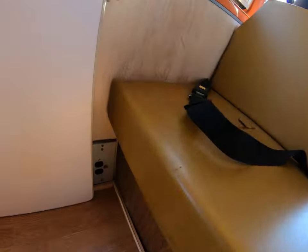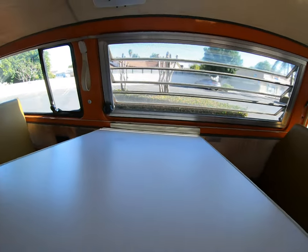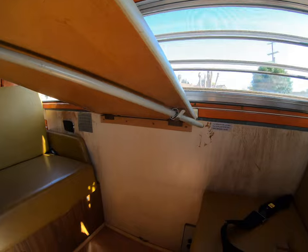Here's the sink area. The sink has slight rusting. There's a seat, an outlet, and a table that comes out.